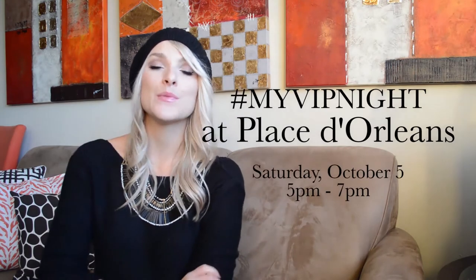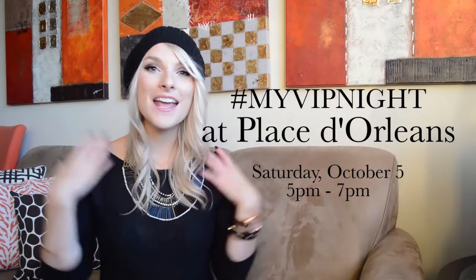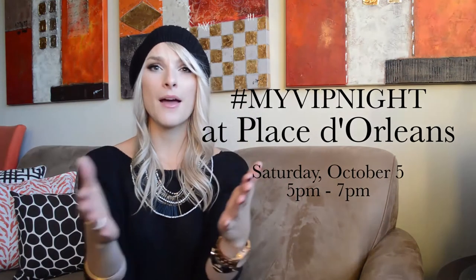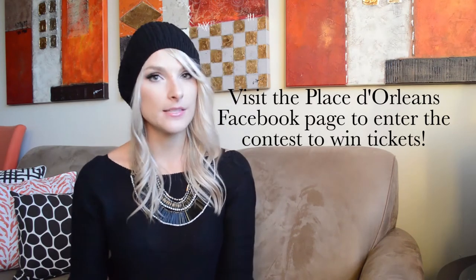So that is everything — I hope you guys enjoyed this video! Thank you so much for watching, I love you guys. I hope to see you out at Plaster Orleans on October 5th, Saturday at 5 o'clock, because we are doing a huge VIP night and I am hosting it. I would love to meet all of you. It's going to be an amazing night with food, drinks, and lots of prizes to be won. All the details are on the Plaster Orleans Facebook page.